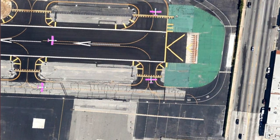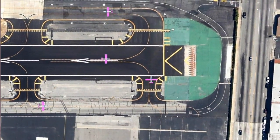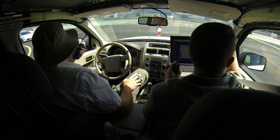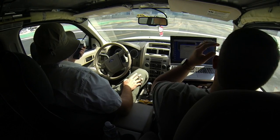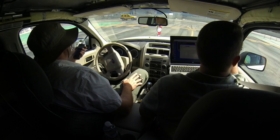As the autonomous vehicle attempts to cross the runway, it detects the other traffic coming down the runway. The other vehicle comes to a stop, at which point the autonomous vehicle determines that the other vehicle is yielding and safely proceeds through, concluding the second scenario.